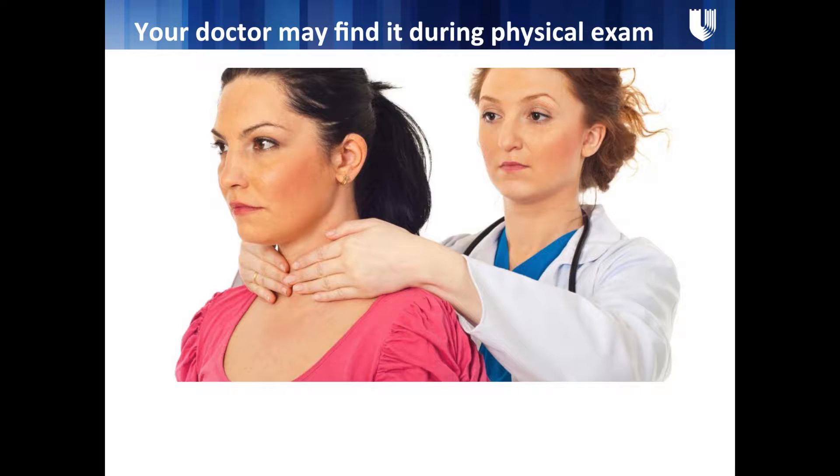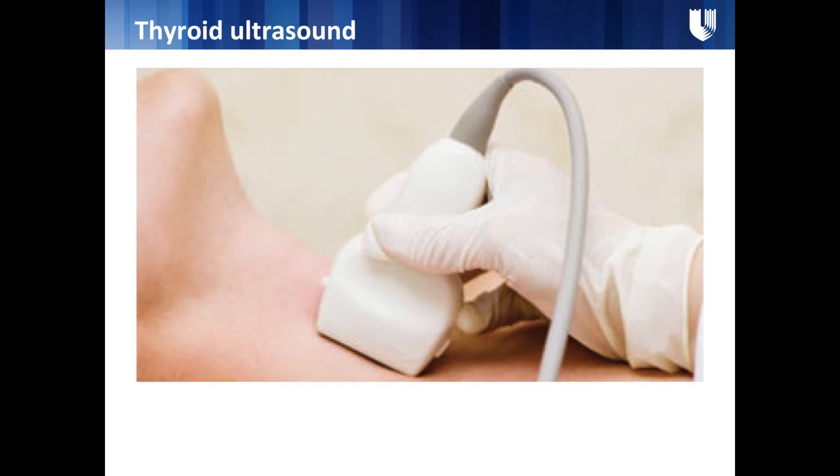Fortunately, most thyroid nodules found on MRI or CT are benign — over 90% are benign. That is why it's very important that when you see your primary care physician, you ask them to examine your neck. You can have a nodule with completely normal thyroid function, since a nodule doesn't necessarily affect function. The important steps are to start with a thyroid ultrasound and then see a specialist, who can decide whether a biopsy is needed.